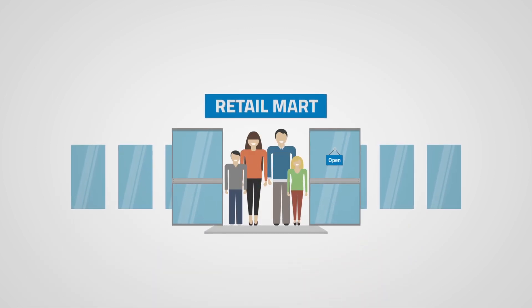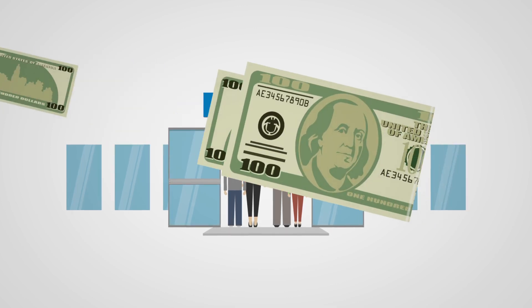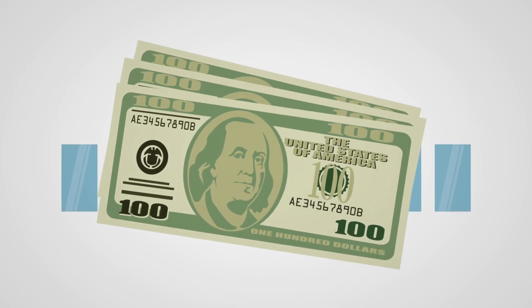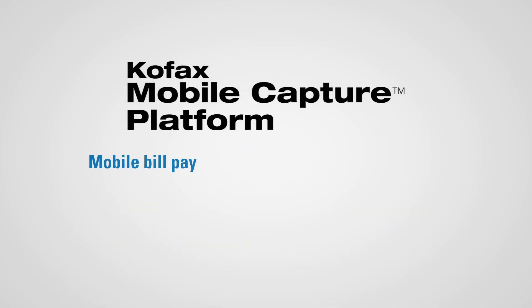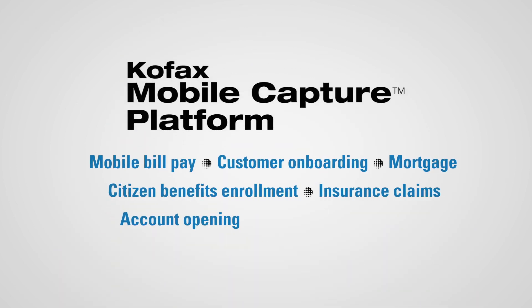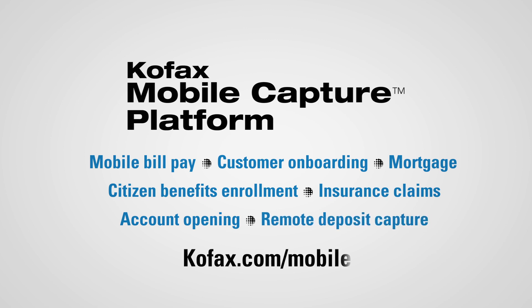With COFAX, deliver a better customer experience and stop leaving top-line revenue on the table — or should we say, in the drawer. Learn about this and many other capabilities of the COFAX mobile capture platform at cofax.com/mobile.